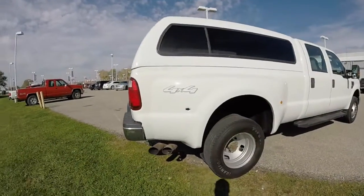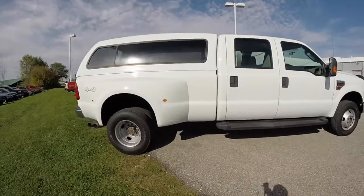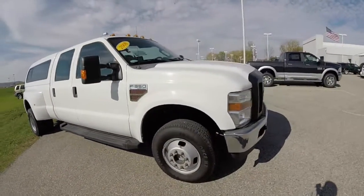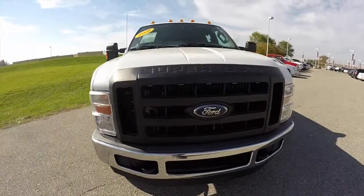This does conclude our quick walk around look at this 2008 Ford F-350. If you have any questions or would like to see this vehicle, please contact our showroom. Remember, our friendly sales staff would be more than happy to answer any questions you may have. And as always, thanks for watching.